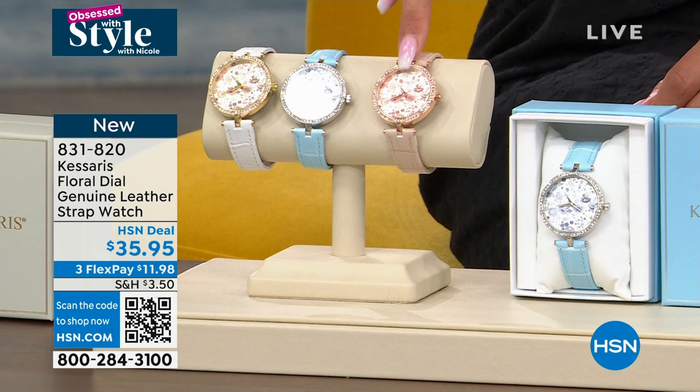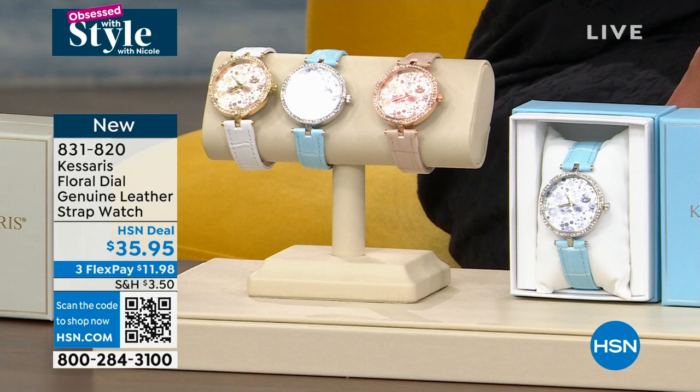Gold tone is the most popular, then silver tone and rose gold tone. Remember, genuine leather straps. You're getting the quartz movement — the most accurate movement when it comes to telling time. It comes in beautiful boxes, already gift-ready and to go. 831-820 is the item number.